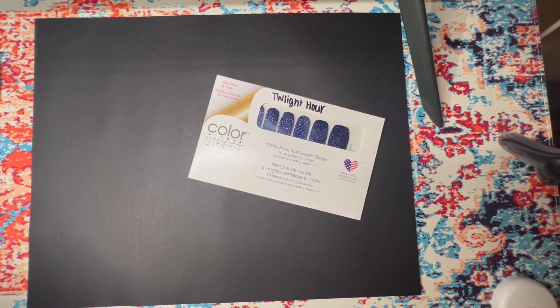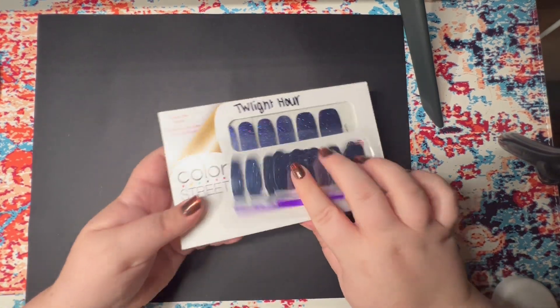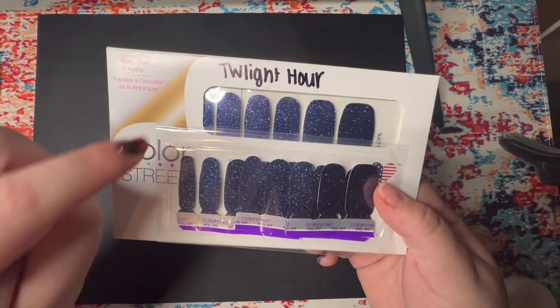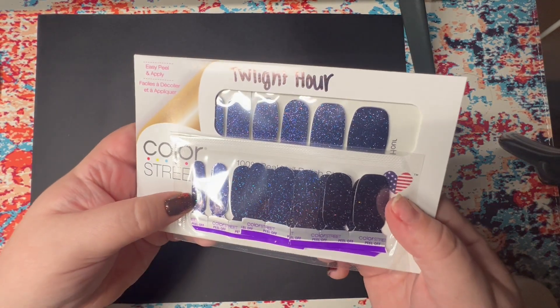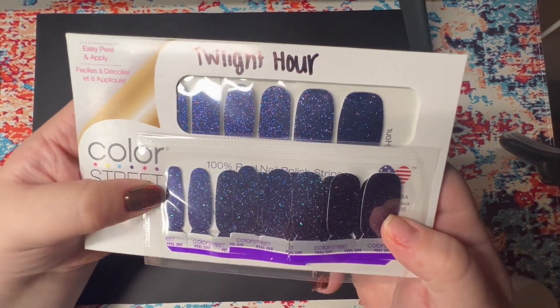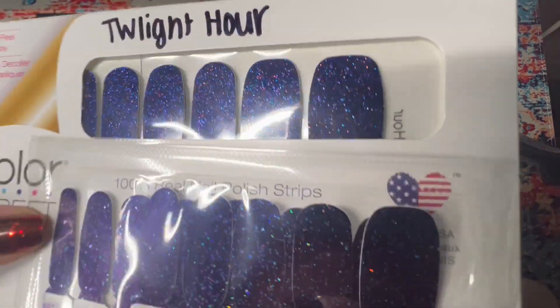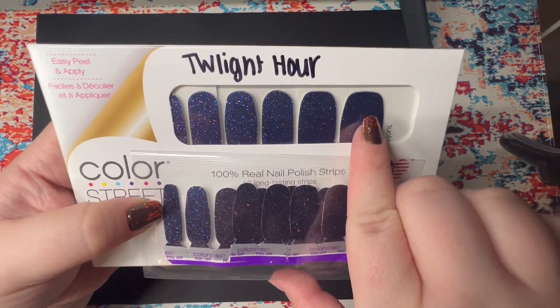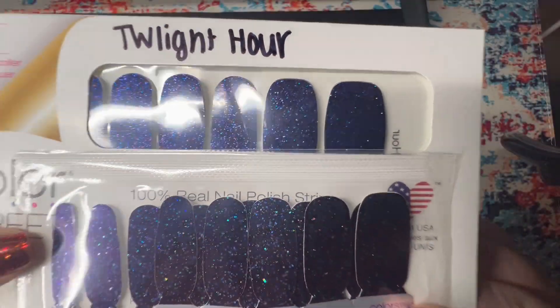So that's Twilight Hour — I want to see how actual Winter Sky compares. Very similar. Winter Sky is way more sparkly, but pretty similar if not the same base, with more sparse chunky glitter. It's just a lot of shimmer on black. That is that comparison.